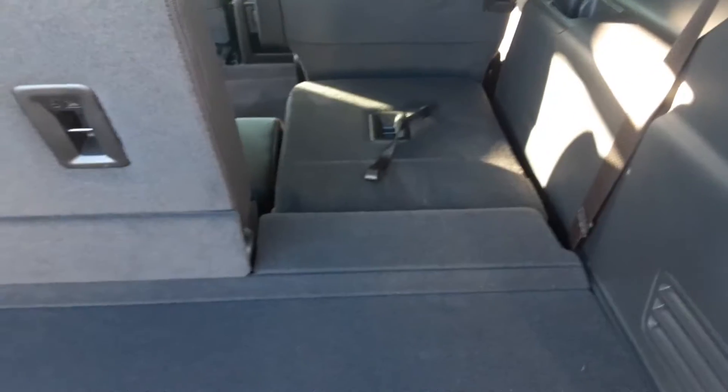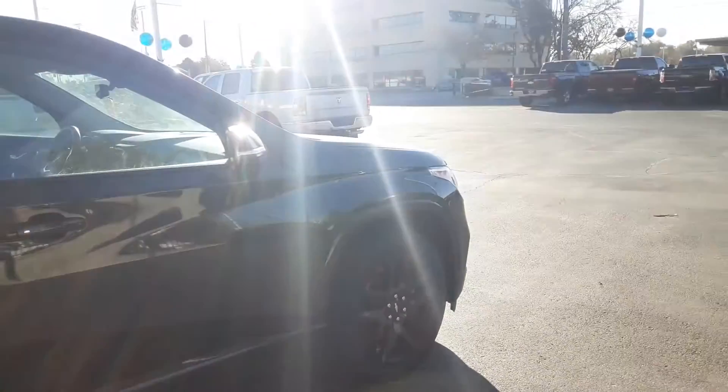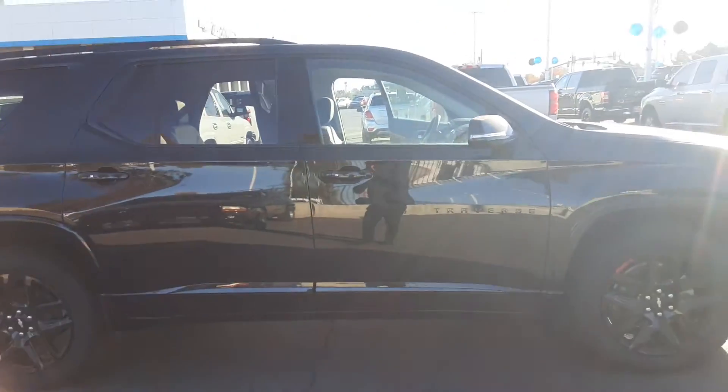If you ever need additional cargo space, you can pull on these and set those seats down as well, giving you about five feet of cargo space — pretty excellent to work with. If you have any questions on this vehicle, feel free to reach out to us. Again, this is the 2020 Chevrolet Traverse Red Line, and this is Jonathan with Salt Lake Valley Chevrolet — thank you!